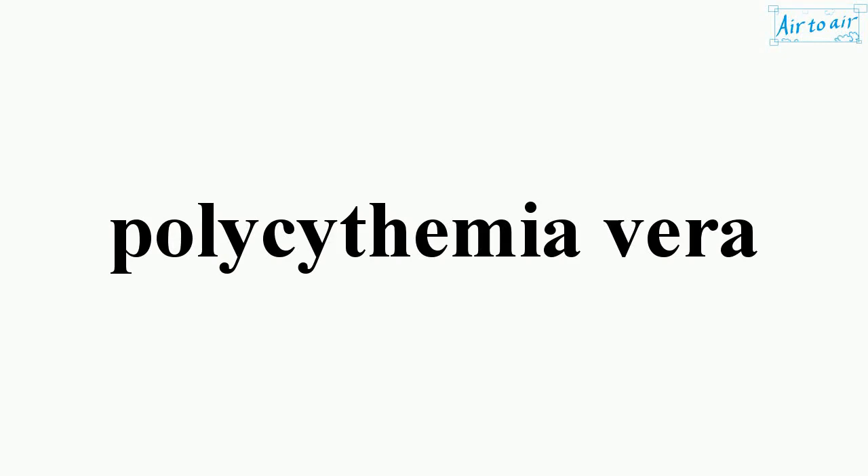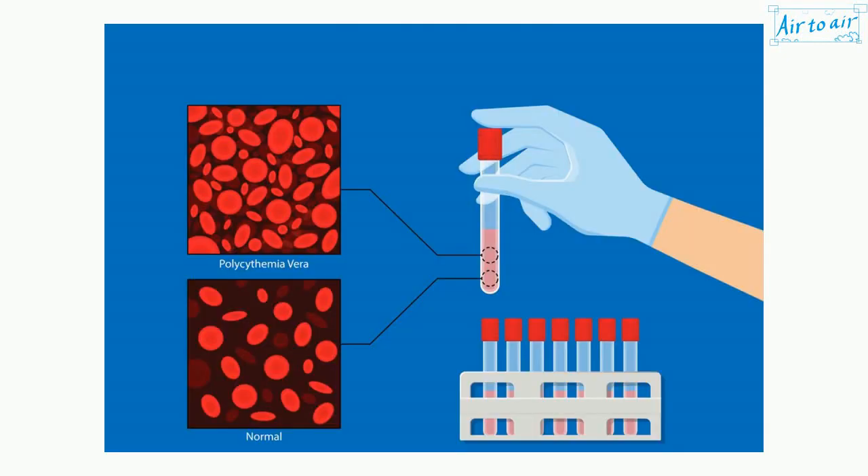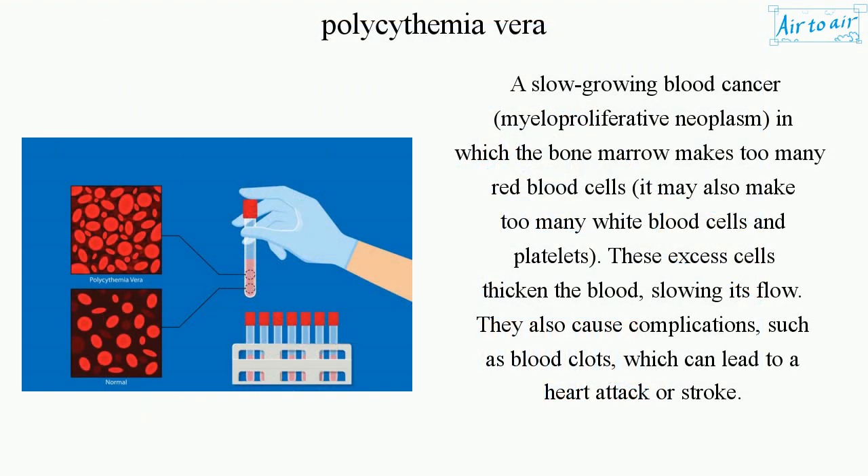Polycythemia vera is a slow-growing blood cancer — a myeloproliferative neoplasm — in which the bone marrow makes too many red blood cells. It may also make too many white blood cells and platelets.